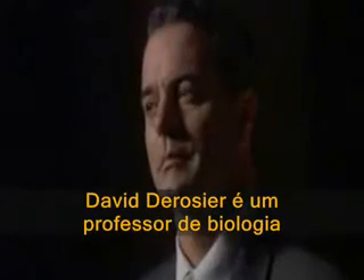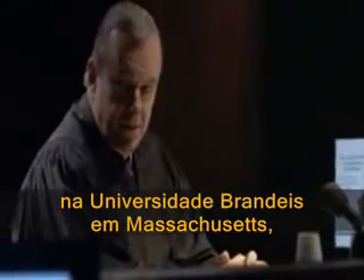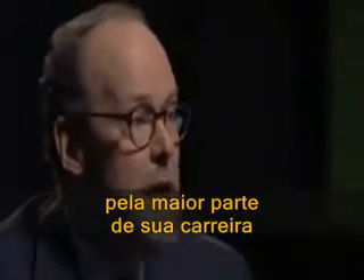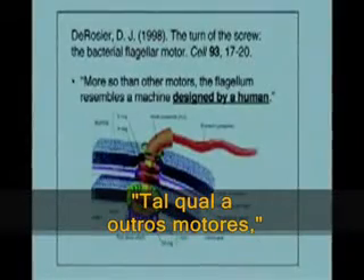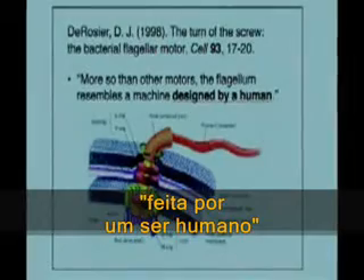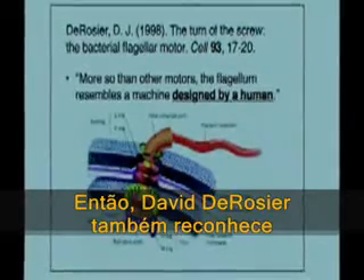David DeRosier is a professor of biology at Brandeis University in Massachusetts and has worked on the bacterial flagellar motor for most of his career. In that article he makes the statement, quote, 'More so than other motors, the flagellum resembles a machine designed by a human,' close quote. So David DeRosier also recognizes that the structure of the flagellum appears designed.